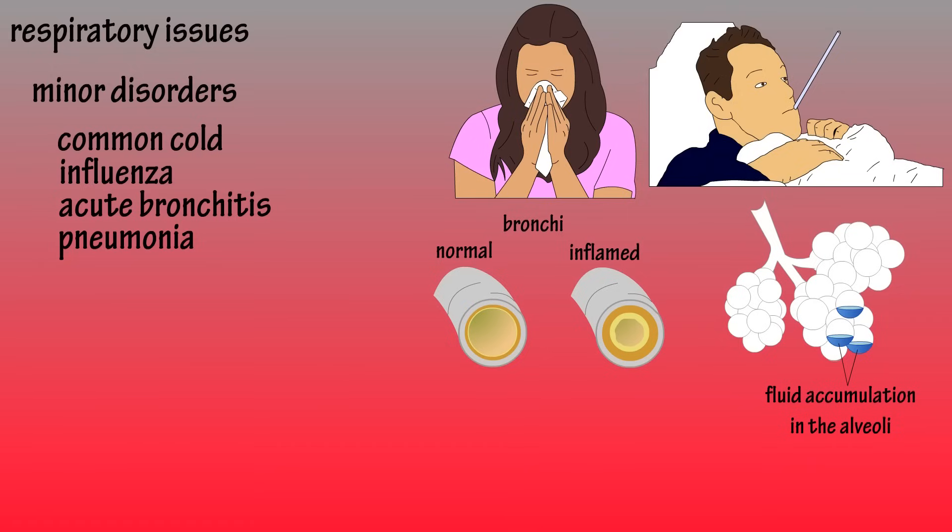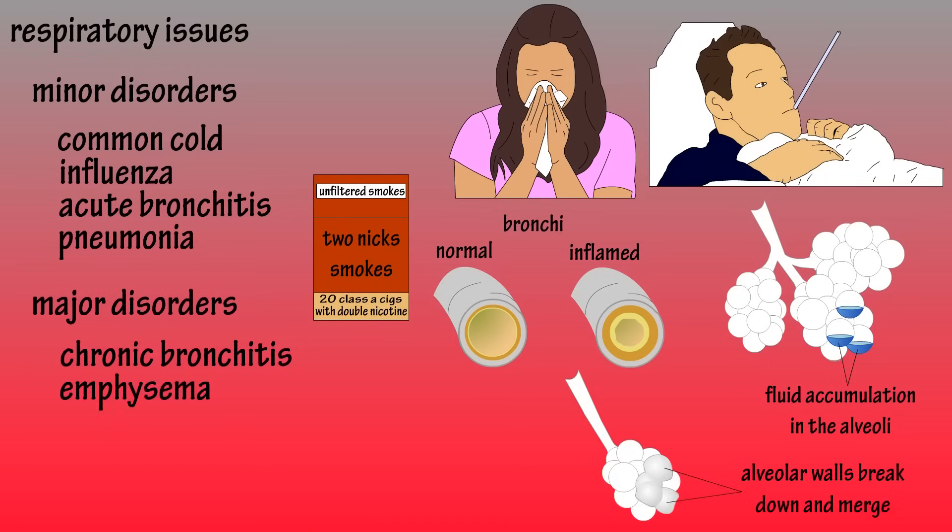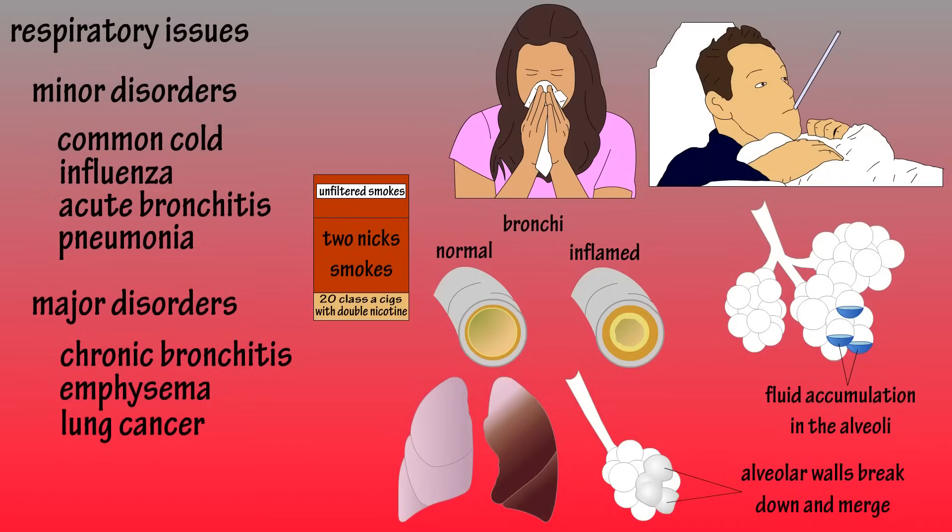Some of the more damaging disorders include chronic bronchitis, where the bronchi become inflamed and narrowed — mainly caused by tobacco smoke — emphysema, where the alveoli become overstretched, and lung cancer, which in almost nine out of ten cases is caused by tobacco smoke.